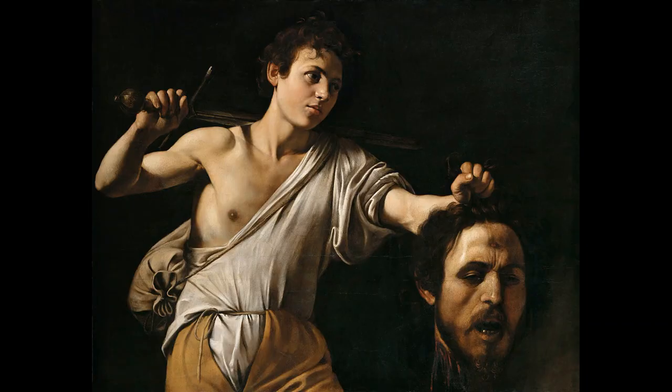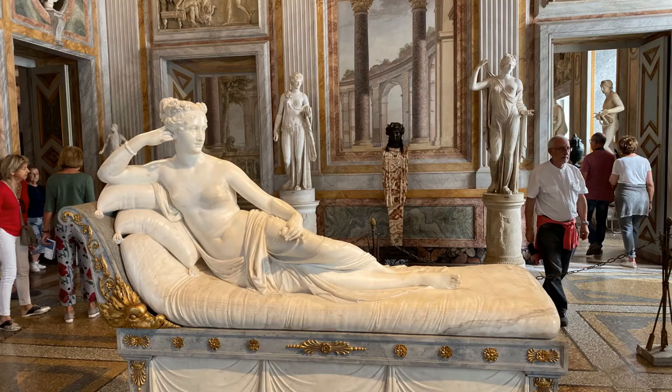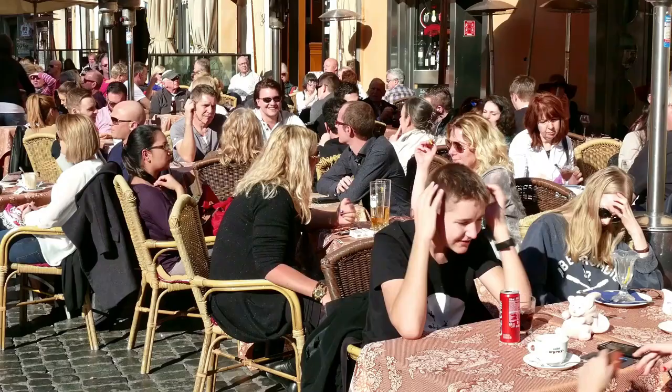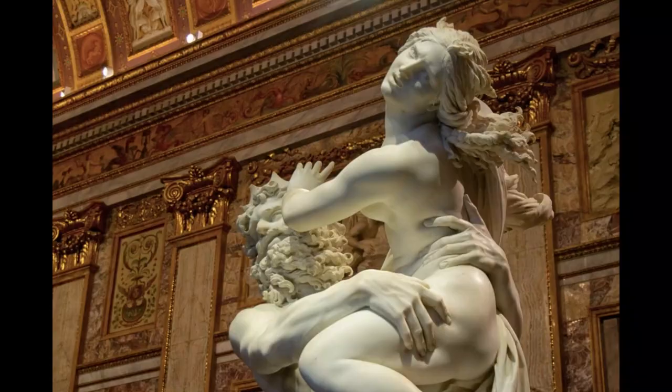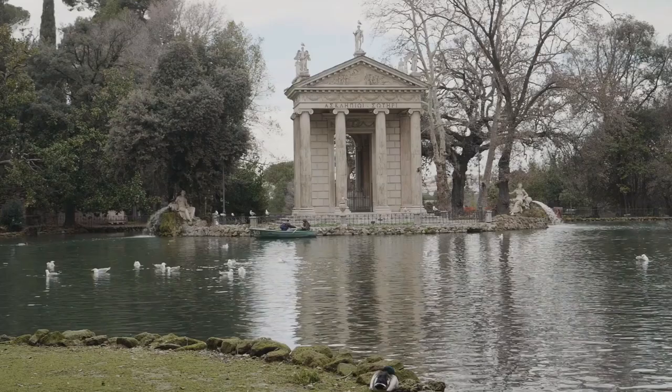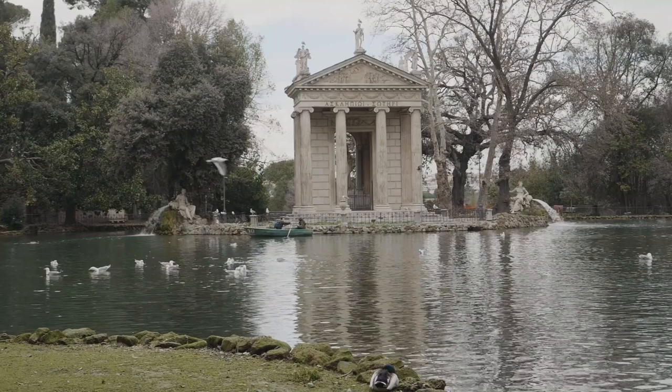Today the Galleria Borghese is one of the most popular tourist attractions in Rome, known for its beautiful setting and the high quality of its art collection. Highlights include Bernini's sculpture Apollo and Daphne, Caravaggio's painting David with the Head of Goliath, and Raphael's Deposition, among many others. The museum also has a collection of ancient Roman and Greek sculptures, as well as paintings and sculptures from the 19th and 20th centuries. It is open to the public and offers guided tours in a variety of languages — a must-see for anyone interested in art or history.